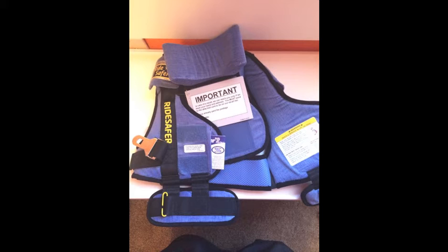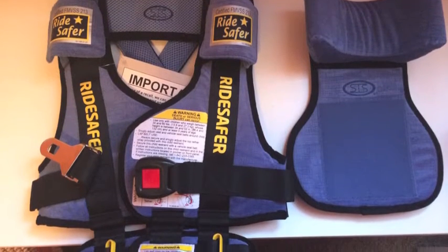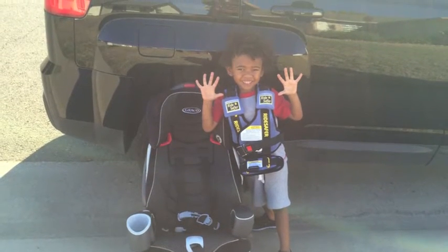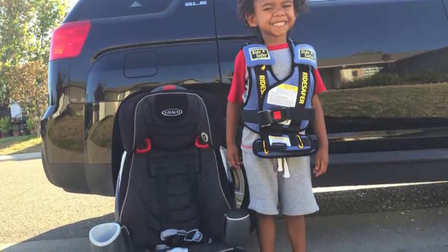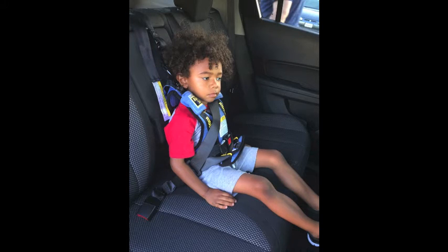I can put the entire vest in there and just throw it in the backpack or carry-on. Here's his car seat that we've had for about three years — it is pretty large and heavy. We won't have a car in Hong Kong and it's just too big to put in and out of a taxi, so that's why we got the travel vest.